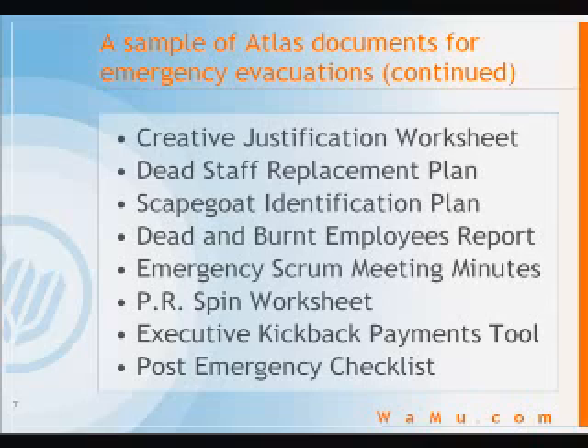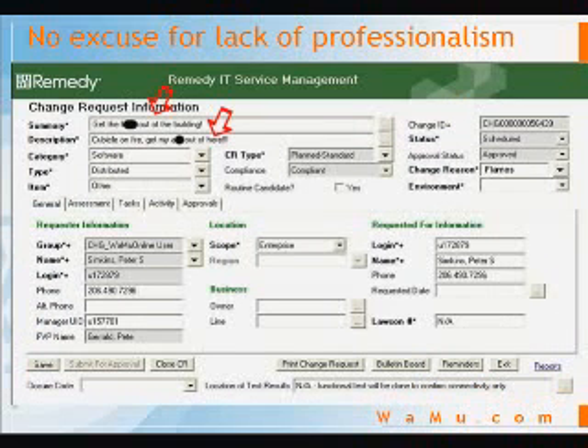This presentation will instead focus on just a few areas where people are particularly prone to errors and confusion. First, although it is perfectly understandable that people would be impatient in an emergency, this is no excuse for lack of professionalism. For example, in this change request submitted to remove a person from a building while it is burning, the user entered a summary of 'get the F-word out of the building' and a description of 'cubicle on fire, get my A-word out of here.'